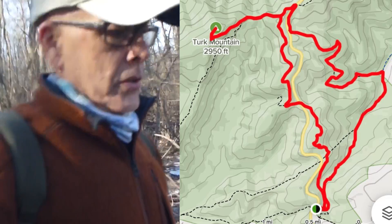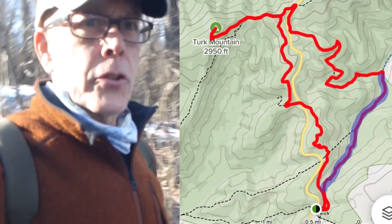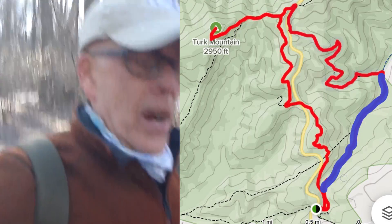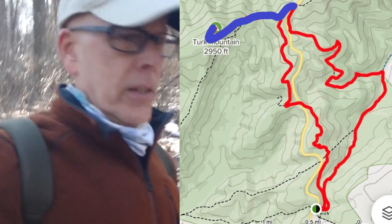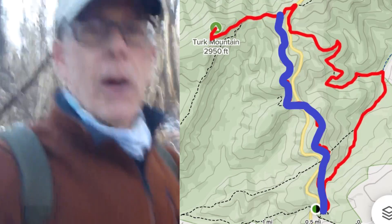The plan today is to hike a loop up to Turk Mountain. I'm heading north currently on the Appalachian Trail, then I'm going to be taking the Turk Branch Trail descending, then hiking up to Turk Mountain — possibly a side trek to the summit — and then back via the AT. It's about a 10 mile hike.